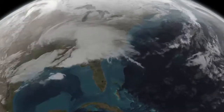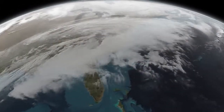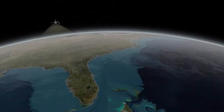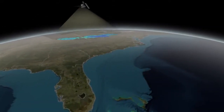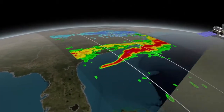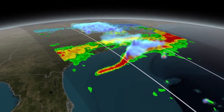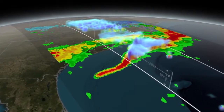On March 17, 2014, the GPM, or Global Precipitation Measurement Mission's Core Observatory, flew over a rare late-season East Coast snowstorm. This was also one of the first major snowstorms observed by GPM shortly after it was launched on February 27, 2014.